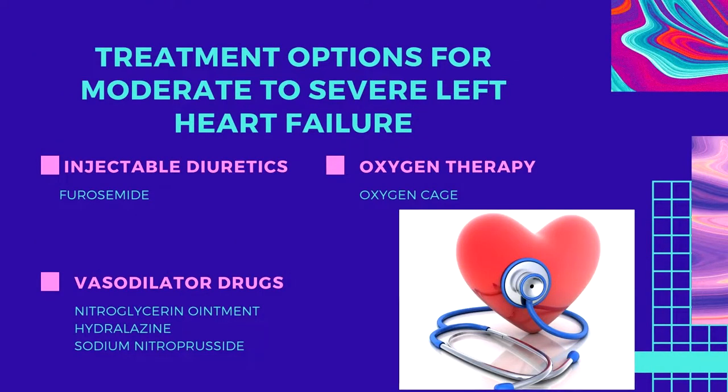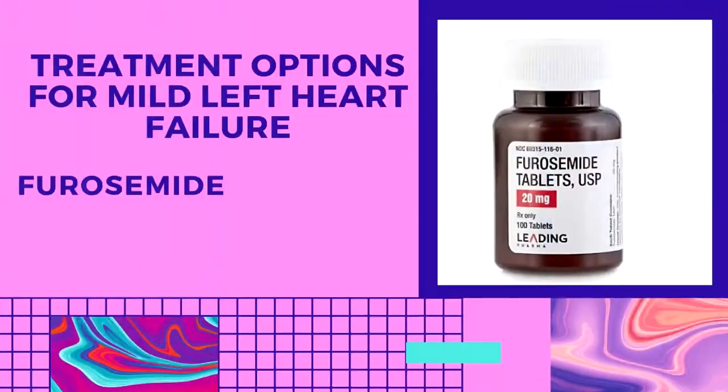Urinalysis is also performed. If the dog has moderate to severe left heart failure, it may be hospitalized for stabilization with injectable diuretics such as furosemide, vasodilator drugs such as nitroglycerin ointment, hydralazine, or sodium nitroprusside. If the dog has mild heart failure, it may be managed on an outpatient basis. Dogs with left heart failure are very fragile and need aggressive treatment with as little stress as possible.